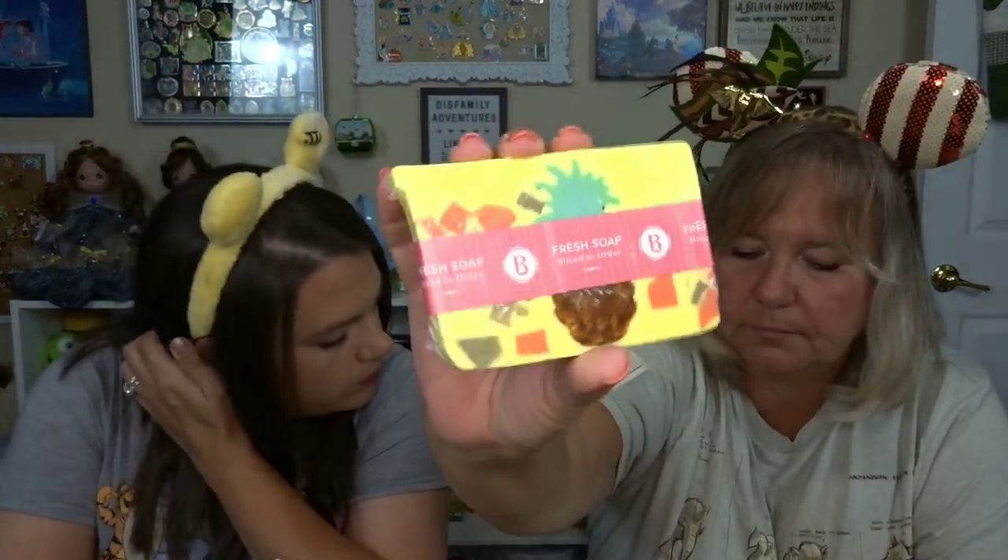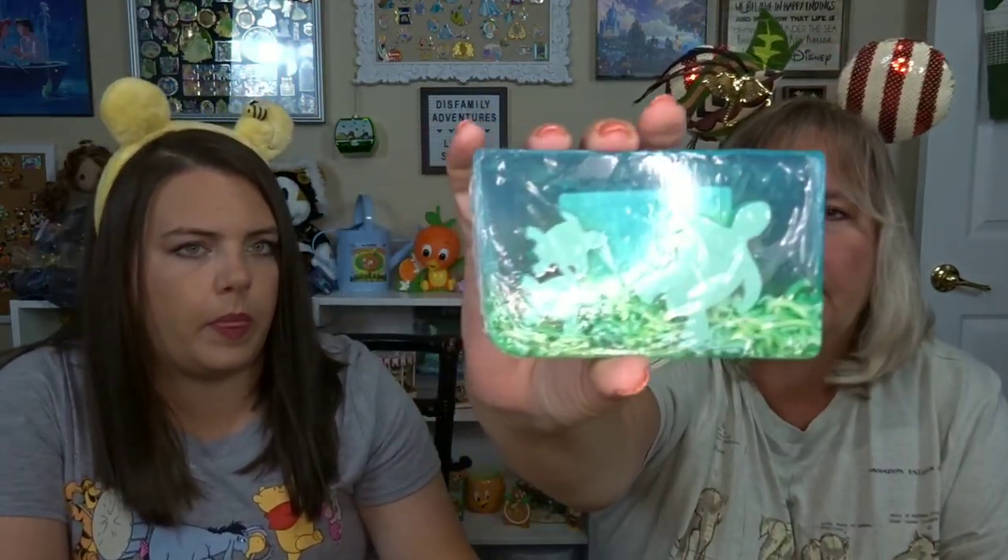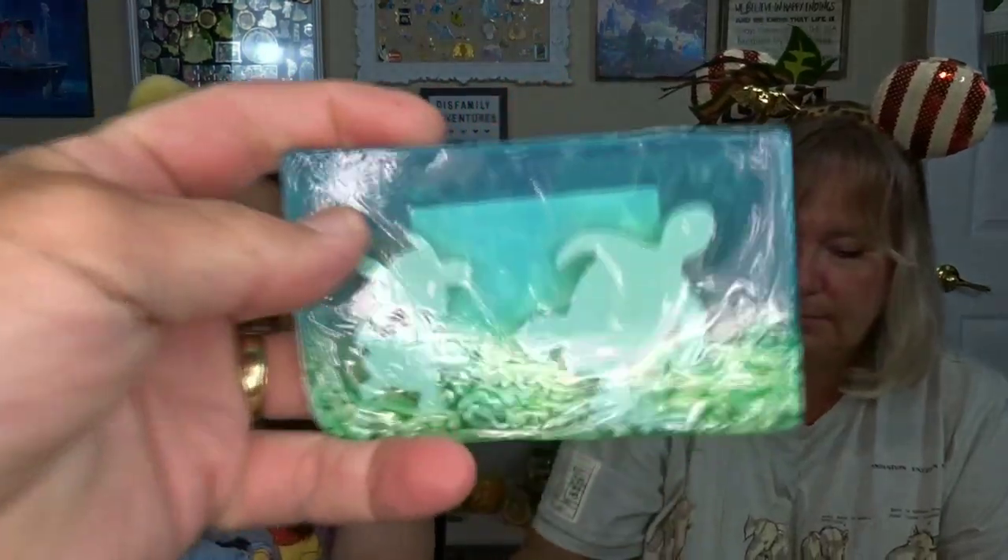Next we got a pineapple one. I'm not sure if it has a specific name. Then we got a turtle one that's coconut lime — this smells so good! It doesn't really smell the same being in the bag since they were all sitting together. She bought me a sea turtle soap that's coconut lime.